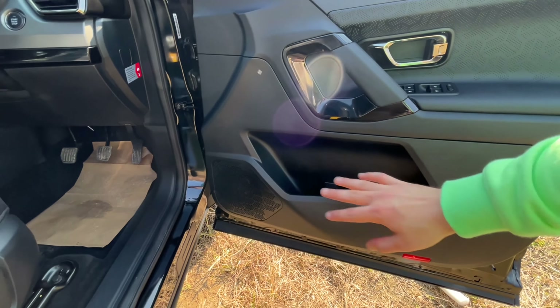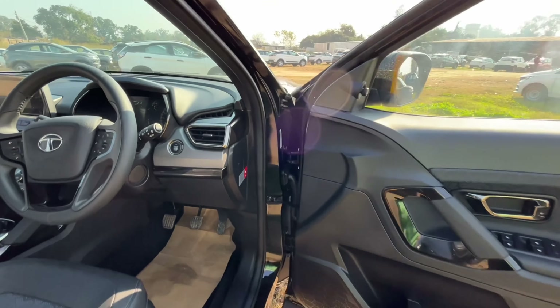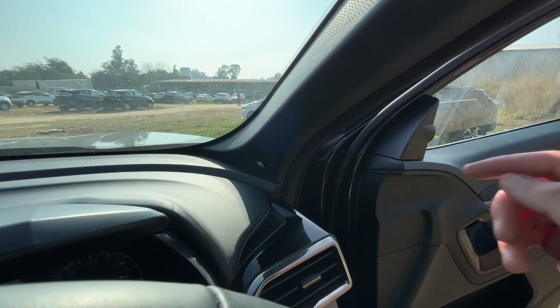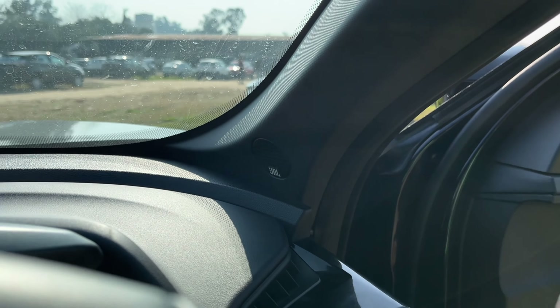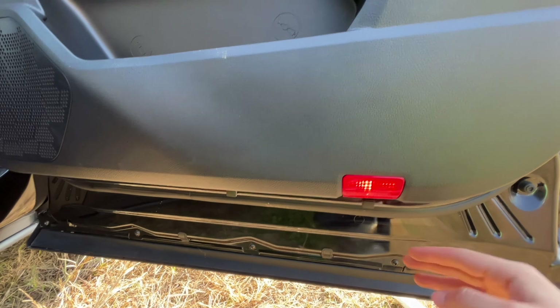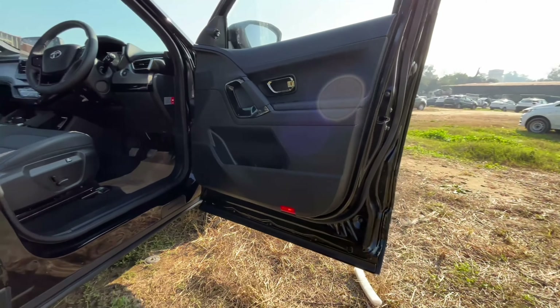You get a 6-plus speaker JBL system. There are tweeters on the A-pillar with JBL branding. You also get a bottle holder, umbrella holder, and a little storage space, along with a warning light for safety.